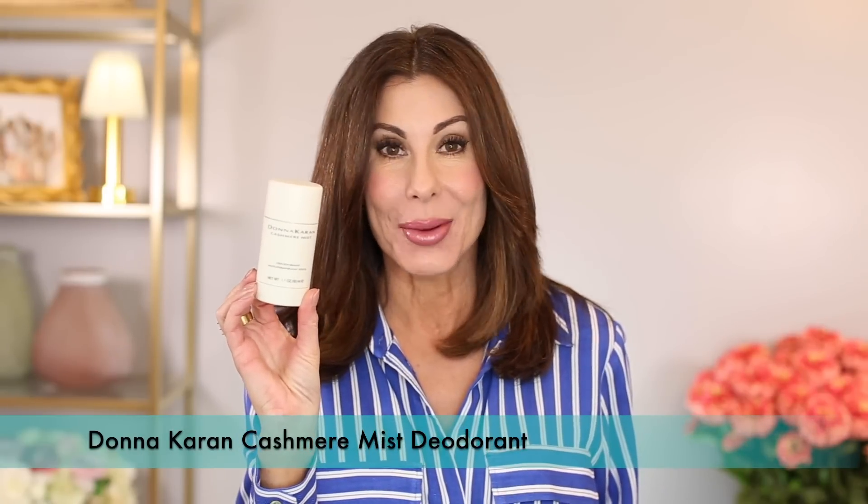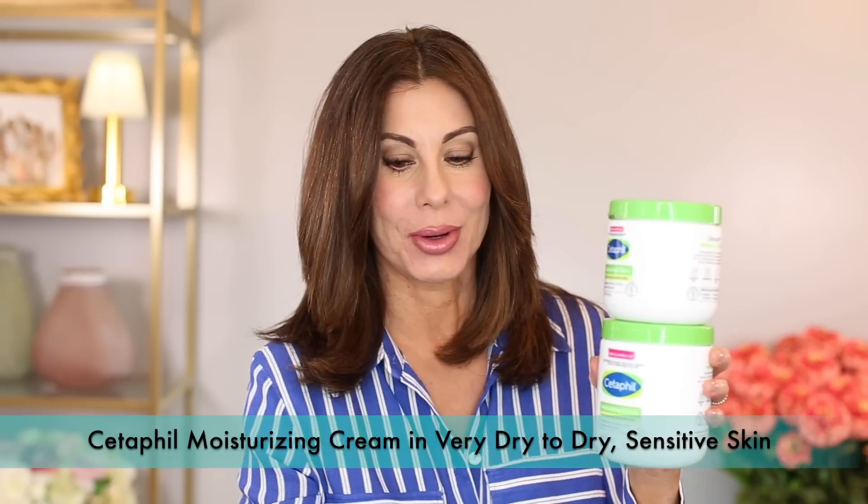Moving on to my absolute favorite deodorant: Donna Karan Cashmere Mist — the best. I have three of these Cetaphil Moisturizing Creams. Paul and I both use these. I did a body care favorites and tutorial a couple of months ago — I'll link that video. We both love this for the body; it was recommended by my dermatologist. It's great for the face as well, and there's no scent to it, so if you wear fragrance and don't want anything to mix, it's perfect for that too.